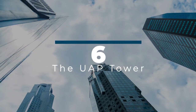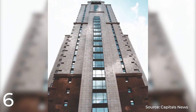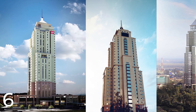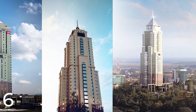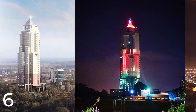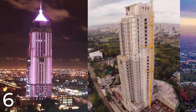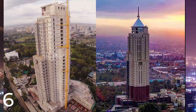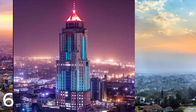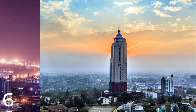Number 6: The UAP Tower. The UAP Tower is a commercial building in Nairobi, Kenya, completed in 2016 by Triant Architects for a reported cost of $60 million. It stands at 163 meters with 33 floors, making it one of the tallest buildings in Nairobi. It features commercial office space on the lower floors and a luxury hotel on the upper floors, with restaurants, conference facilities, and a fitness center. The tower boasts sustainable features like rainwater harvesting and energy-efficient lighting, earning it multiple awards for its design.